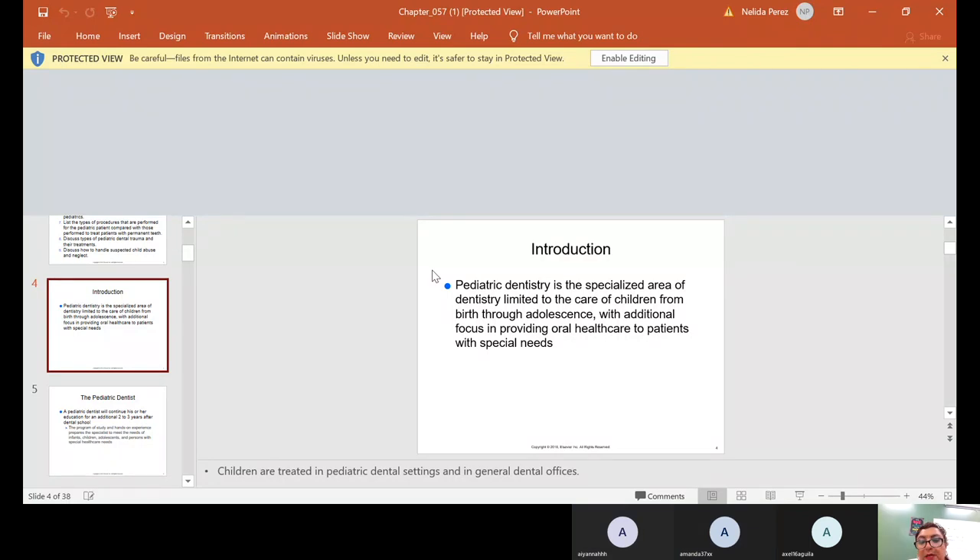We are going to speak about pediatric dentistry. It is the specialized area of dentistry limited to the care of children from birth through adolescence, with additional focus on providing oral health care to patients with special needs. They are treated in a pediatric dental setting or in a general office.